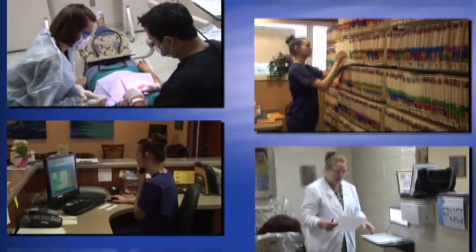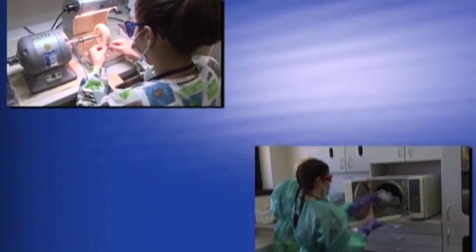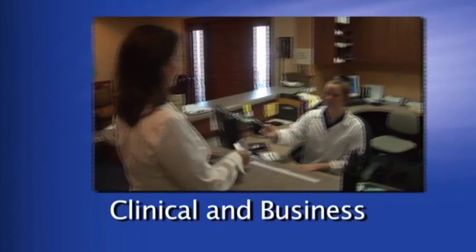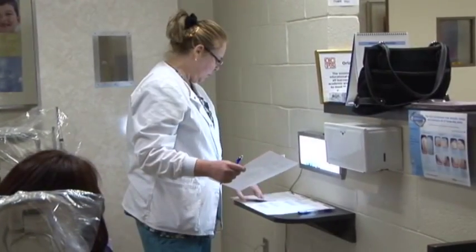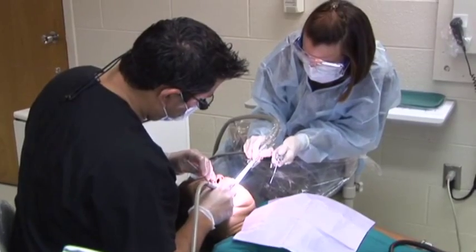What does a dental assistant do? We've all been to the dentist's office, but do we know what a dental assistant does? There are two main areas of activity for the Professional Dental Assistant: the clinical and business side of the dental practice. Let's talk about clinical first. Every state has different rules and regulations regarding dentistry and what tasks a dental assistant can perform.